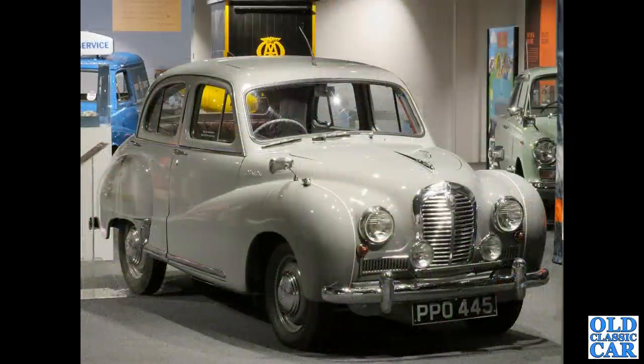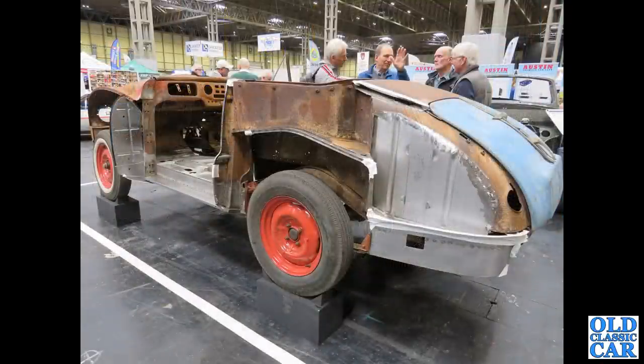At the Haynes Motor Museum — PPO445 — that's a January 1954 Austin A40 Somerset, a West Sussex registration. Mid-restoration, we've got another A40 here, along with an A90 drophead coupe.